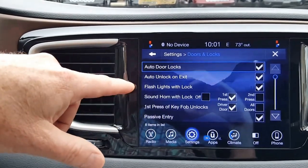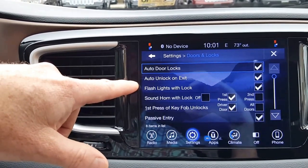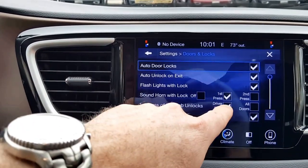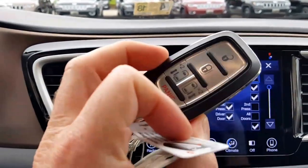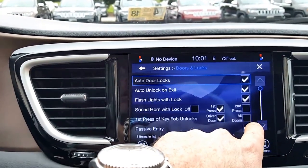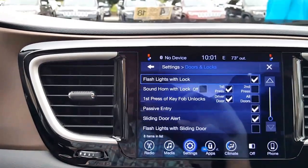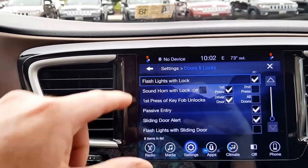Doors and locks: auto door locks are turned on, so when you put it into drive all the doors will lock. Auto unlock on exit — when you put it in park it will unlock the doors. Flash lights with lock and sound horn with lock: it's going to beep with the first press of the lock button on the key fob. First press of key fob currently unlocks just the driver door, but you can have the first press unlock all doors. Passive entry: if you have the key on your person and the doors are locked, just grab the door handle and it will unlock them, just like in the Grand Cherokee. Sliding door alert is set on. Flash lights with sliding door — not sure why you'd want that, but you can.